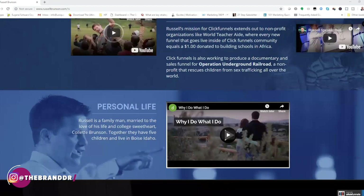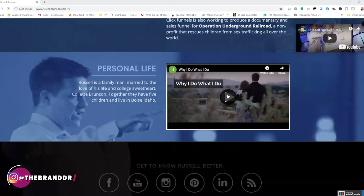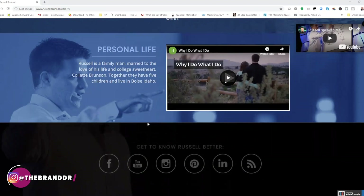Russell uses video and story beautifully and talks about his personal life. I know Russell personally, and he's a very personable guy — he's like the kid next door. But I will tell you, he is a businessman at the same time. When he goes after something, he goes after it all in, and there's really no stopping him.